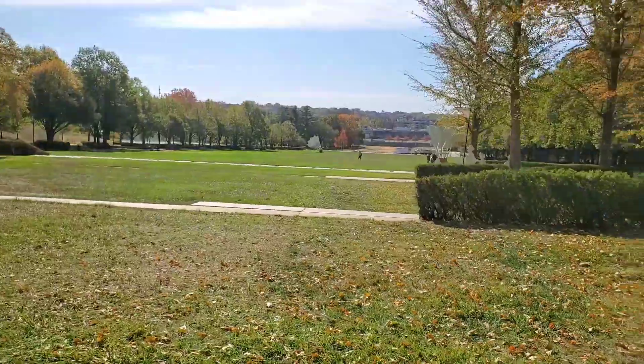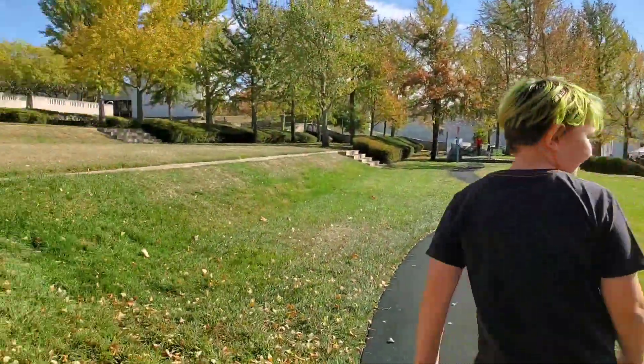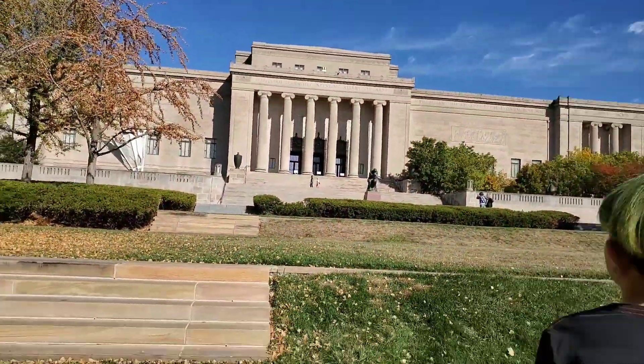So there's the giant yard that I want to play in with you. And there, there's the museum. Ready? Okay, let's go.